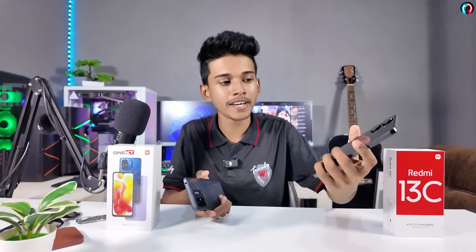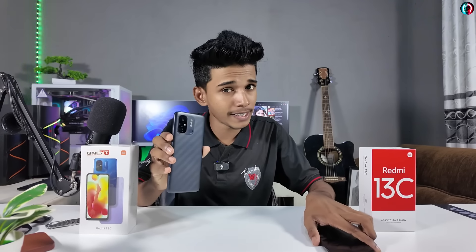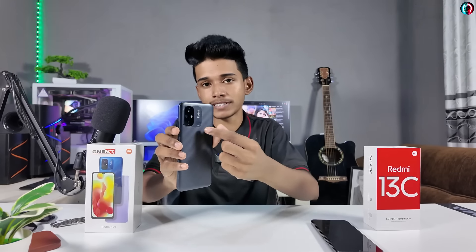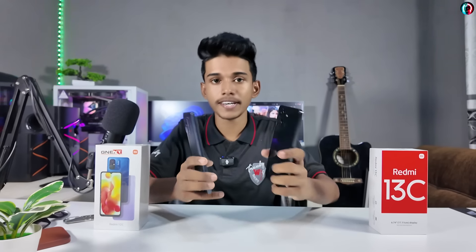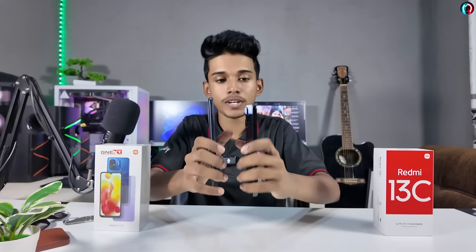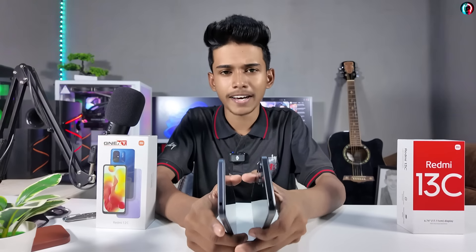This is the Redmi 13C. If you have a power button, it doubles as a fingerprint sensor. This is the Redmi 12C. You can use the manual to put it on the back side — it also has a fingerprint sensor. This is not the normal power button. This is the earphone jack.